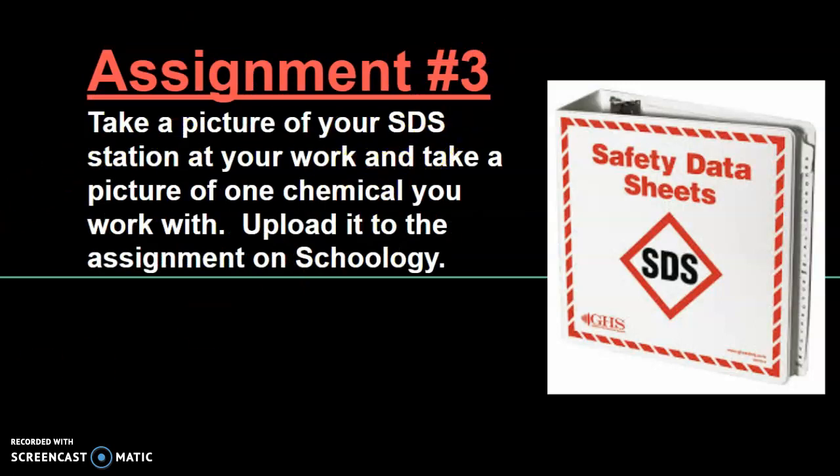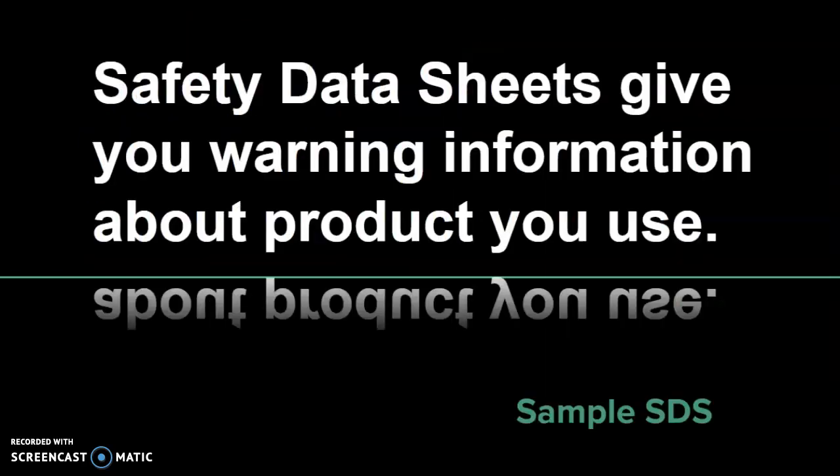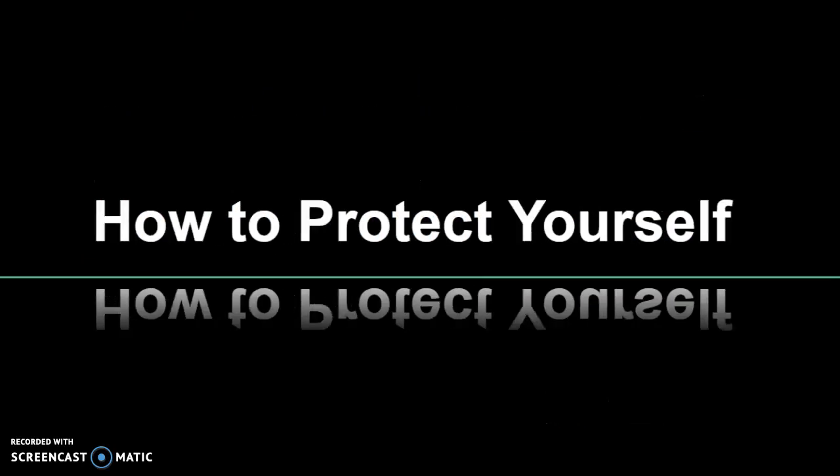Assignment number three: you're going to go to your work and take a picture of the SDS station. Ask your boss where it is — it may be in a break room. Once you find the SDS station or the computer it's on, take a picture of one chemical you work with. If you're in an office building using only household cleaning products, there may not be SDS sheets around, so the alternative is to find a cleaner or chemical at your house or work, do an internet search for its SDS sheet, and upload it to the Schoology assignment.